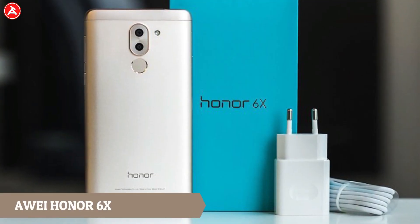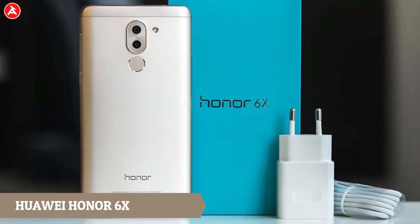In third position comes the Honor 6X — the phone that features a dual camera. It has a 5.5-inch Full HD display with a 1.7GHz octa-core processor. It has a 12MP rear camera and an 8MP front-facing camera, and runs on a 3340mAh battery with quick charge support. It comes with 4GB of RAM and 64GB of onboard storage, priced at ₹14,000 on Amazon. Check the description for more information.